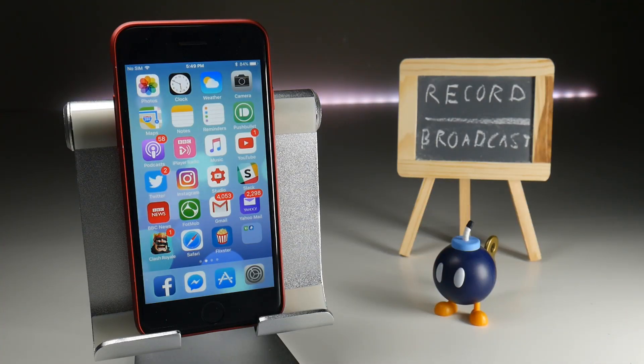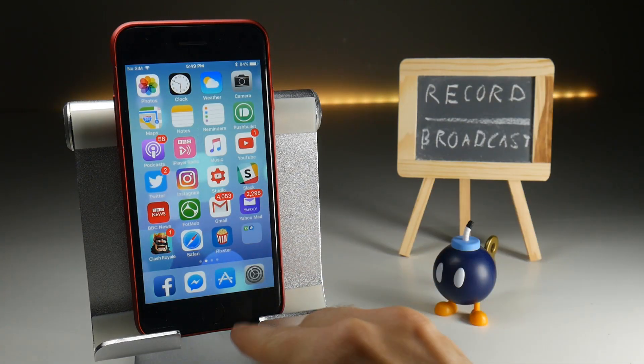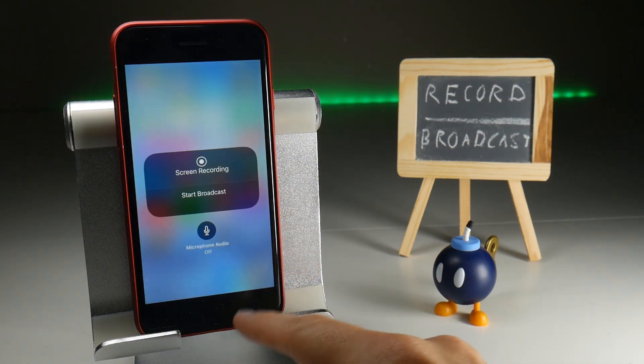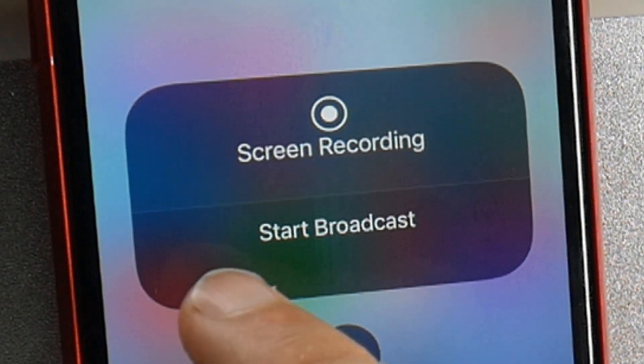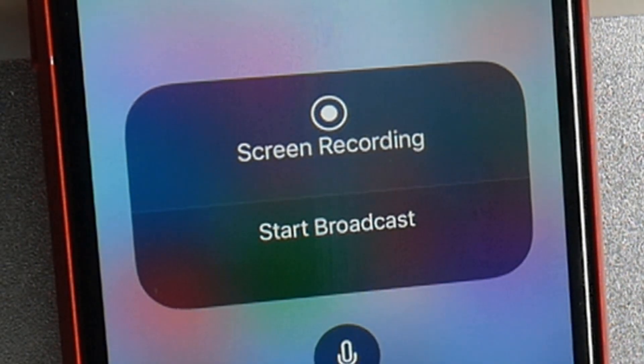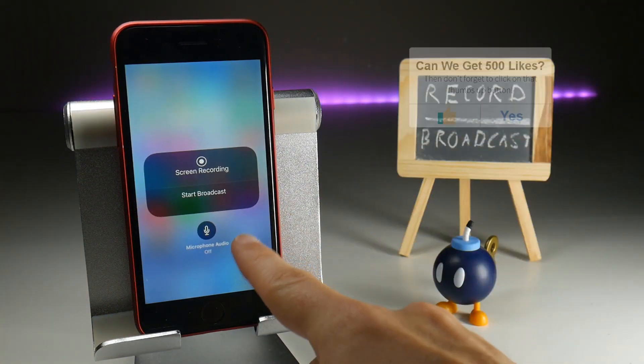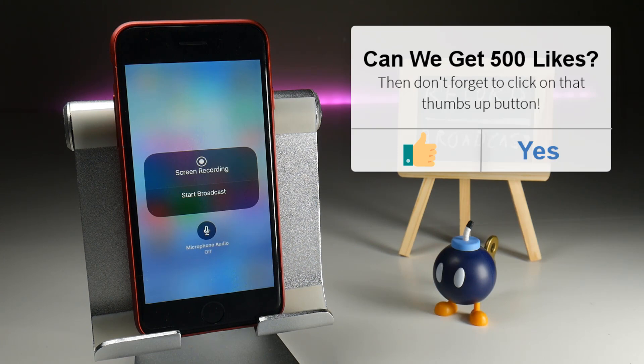The first thing of interesting note is when you actually look at the recording options if you long press on it on the control center. The wording here has changed from 'Start Recording' to 'Start Broadcast.' Now that could mean many different things, and on the face of it here it doesn't look any different, because when you start a broadcast, that simply starts a screen recording. However, this could mean live streaming, or it could mean tying into other applications.